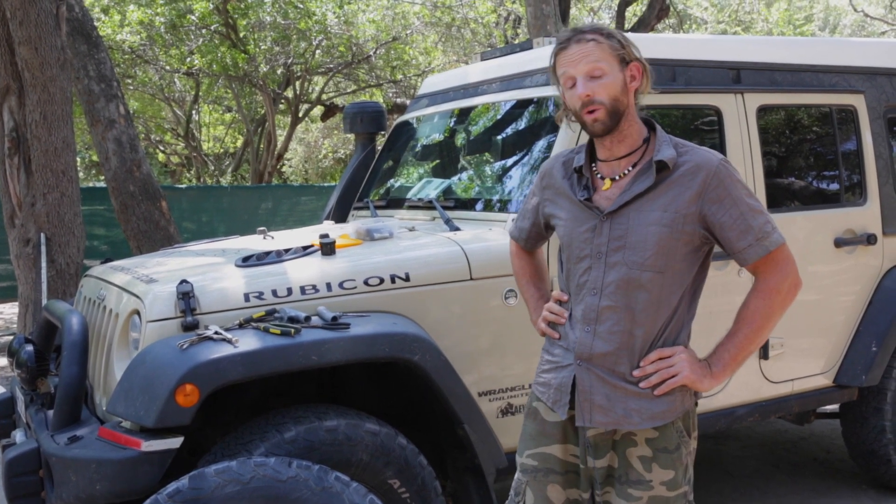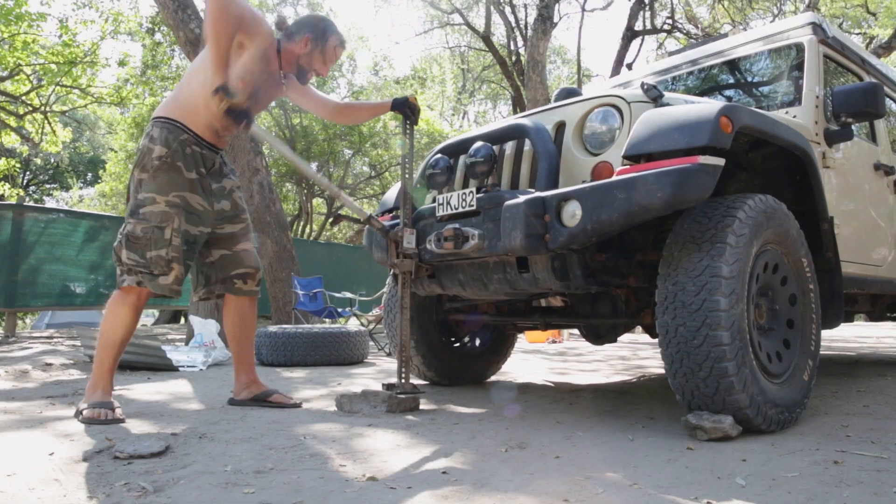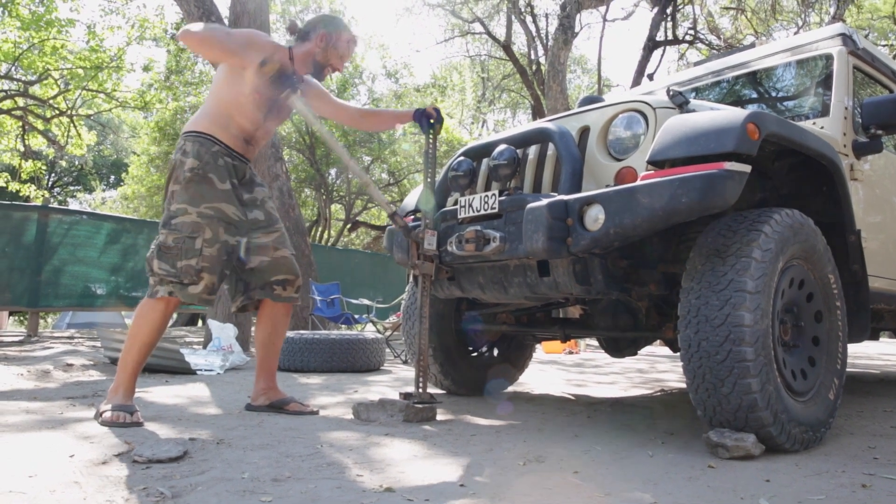Hi, my name is Dan Grech from The Road Chose Me and today I'm doing a tire rotation on my Jeep. Another 6,000 miles has gone by and it's time to do another rotation. I do this for a whole bunch of reasons.